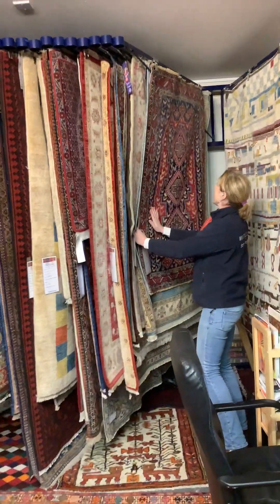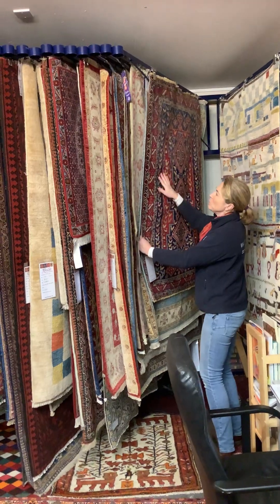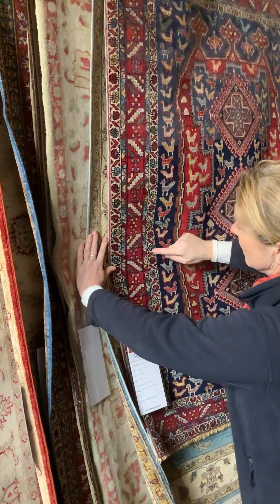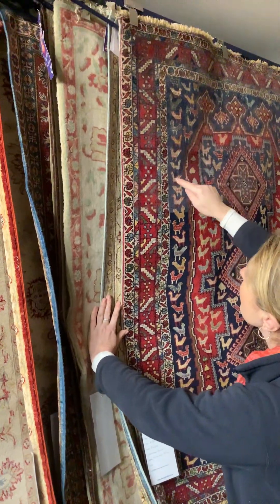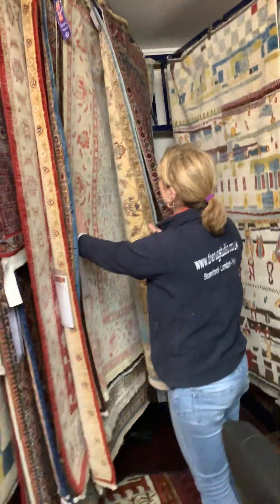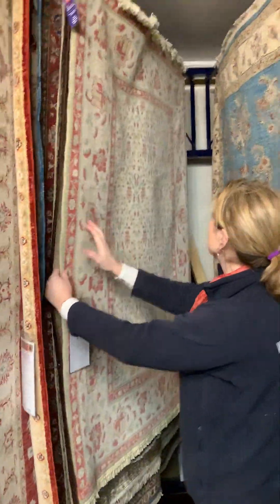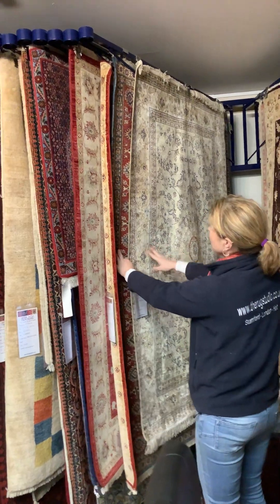Then you've got a Persian Afshar with the triple medallion filled with multiple bird technique all around. What I like about this kind of rug is the movement — lots of colour movement, which shows the skill of the weaver. Afghan Ziegler, modern reproduction Agra, another Afghan Ziegler, and an Afghan silk.